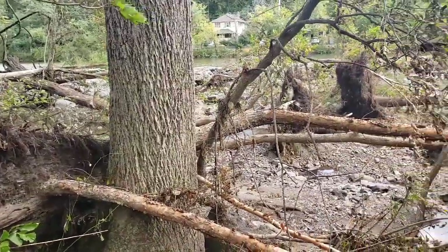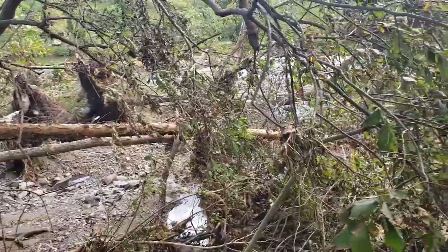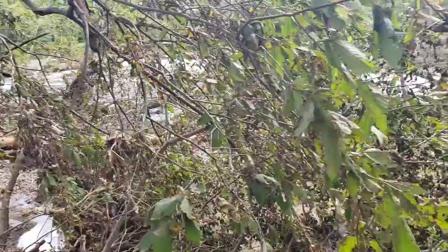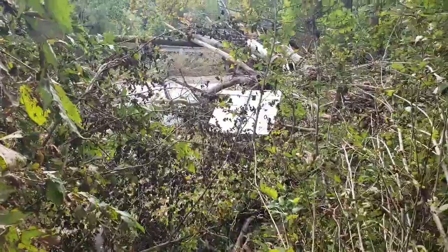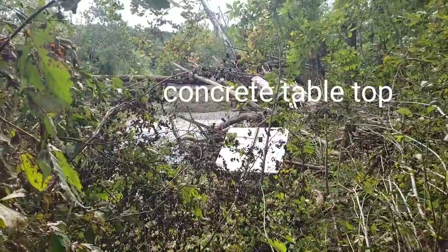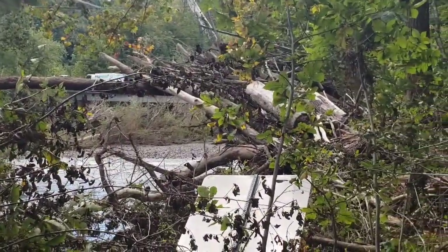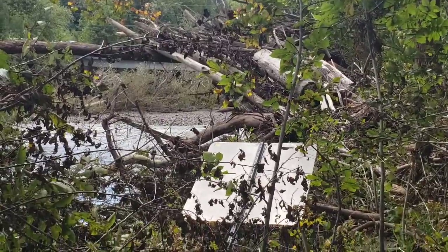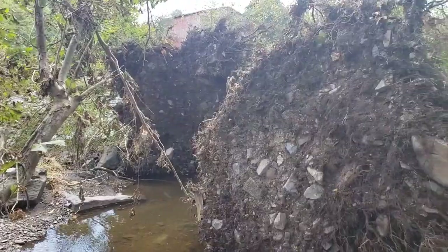Let's go down to the creek's edge and see something else. Look at these uprooted trees.